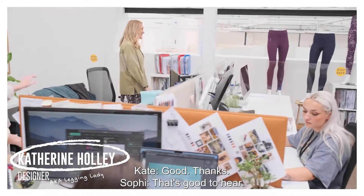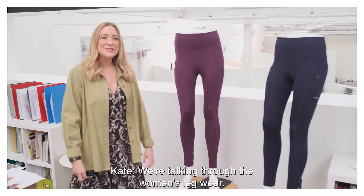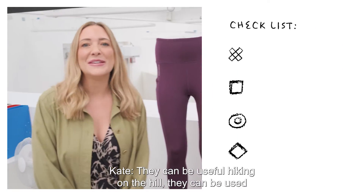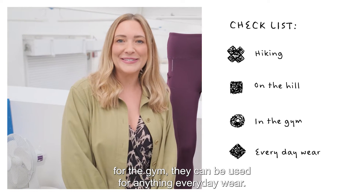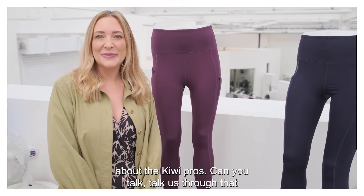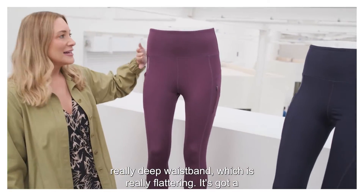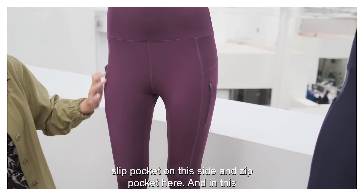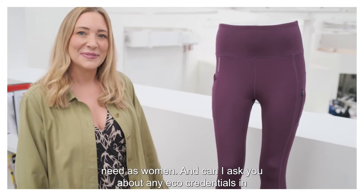Hi Kate, how are you doing? Can you tell us what we're talking through today? We're talking through the women's legwear. Amazing. And what can they be used for? They can be used for hiking on the hill, for the gym, or anything — everyday wear. And I've heard loads of great things about the Kiwi Pro. Can you talk us through that style? So this is the Kiwi Pro — you can see it's got a really deep waistband which is really flattering. It's got a slip pocket on one side and a zip pocket here, and gorgeous seams which are really flattering on the leg. Love that it's got so many pockets — that's what we need as women.